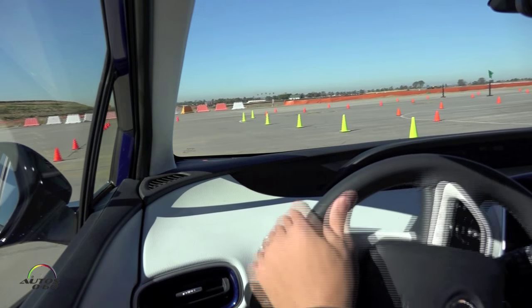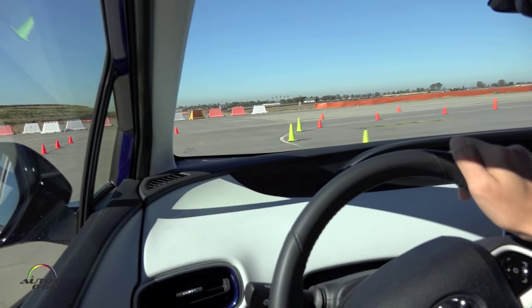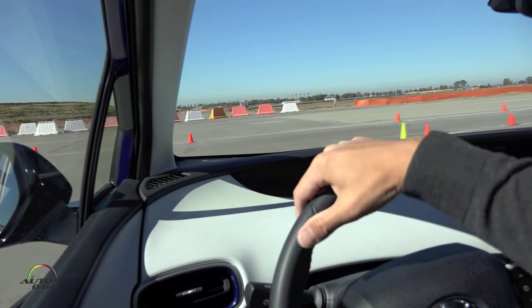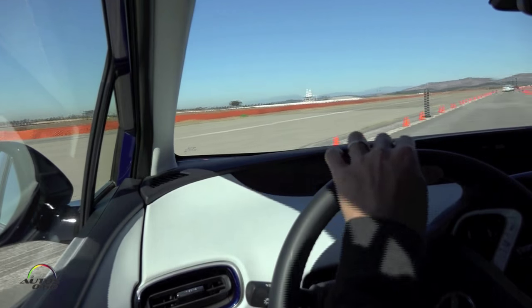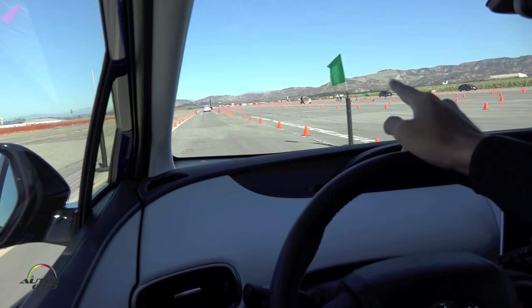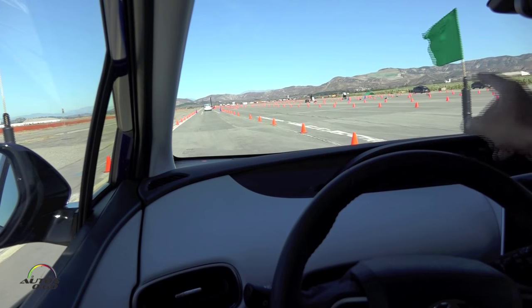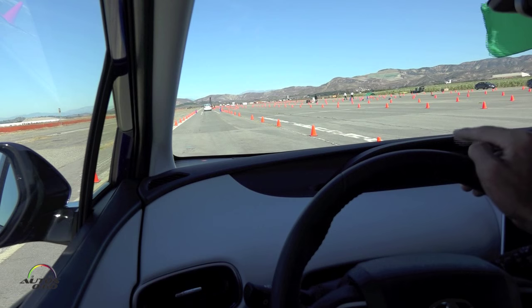This is the new Toyota Safety Sense system that we're going to introduce to all of those models. What we are going to demonstrate today is a pre-collision system. You can see a vehicle target there and a pedestrian dummy there. So we're going to present two features.